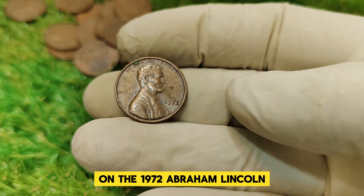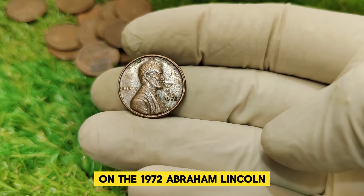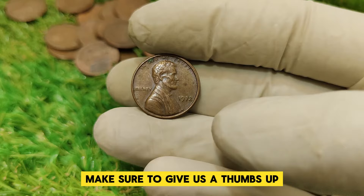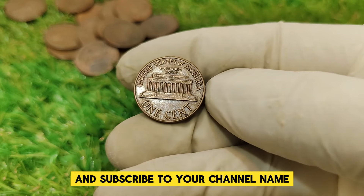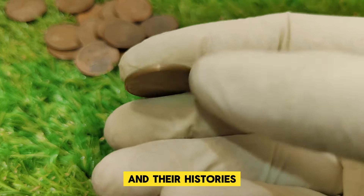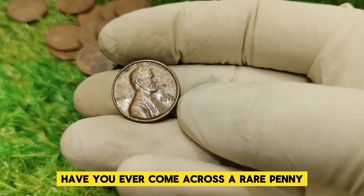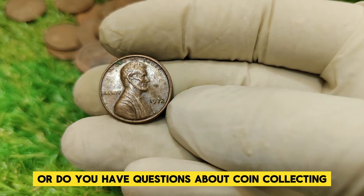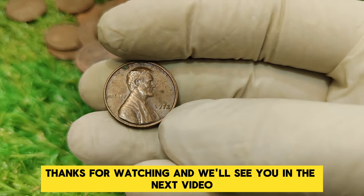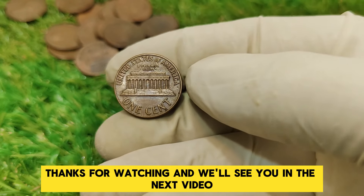That's all for today's video on the 1972 Abraham Lincoln one-cent penny. If you found this information valuable, make sure to give us a thumbs up and subscribe for more amazing content about rare coins and their histories. Have you ever come across a rare penny or do you have questions about coin collecting? Drop a comment below — I'd love to hear from you. Thanks for watching, and we'll see you in the next video.